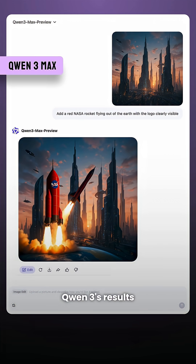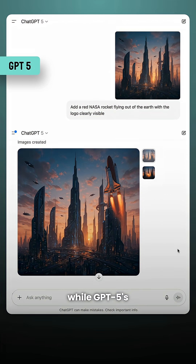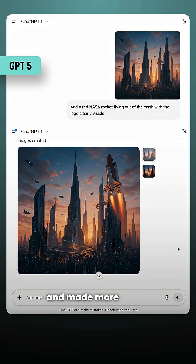Next, image editing. Qwen 3's results felt chaotic, while GPT-5's edits were sharper and made more sense.